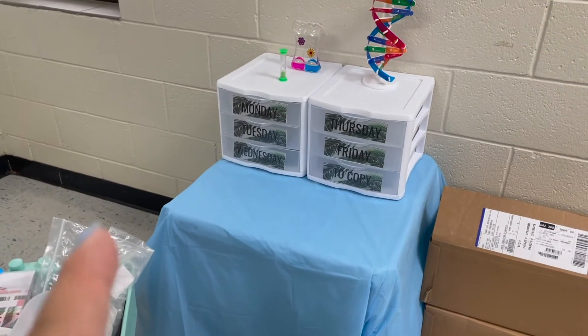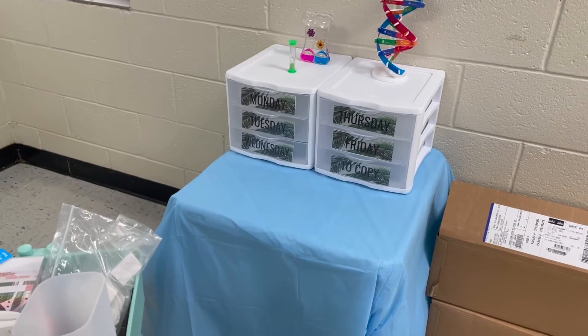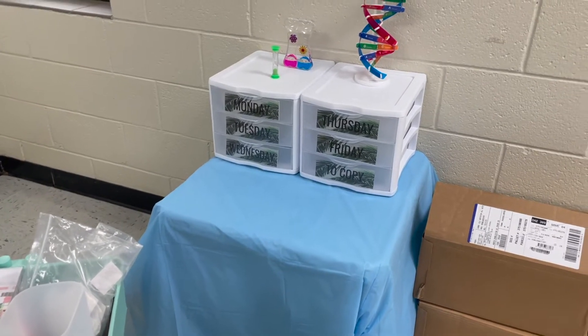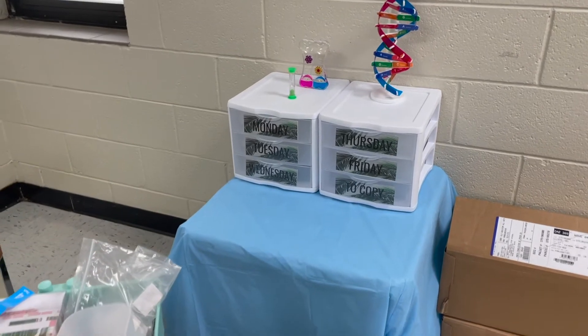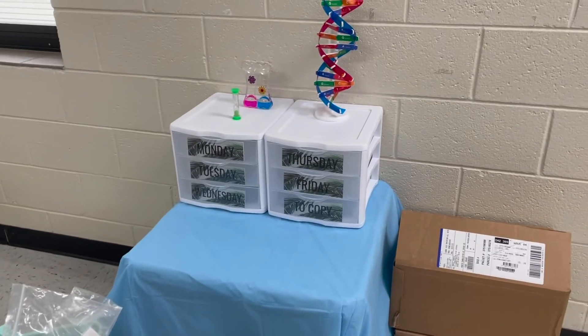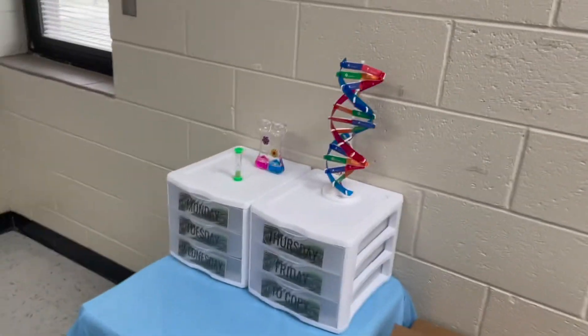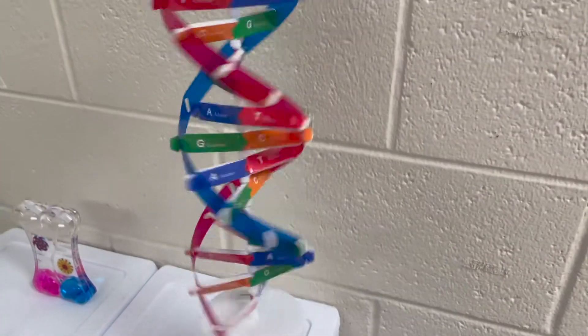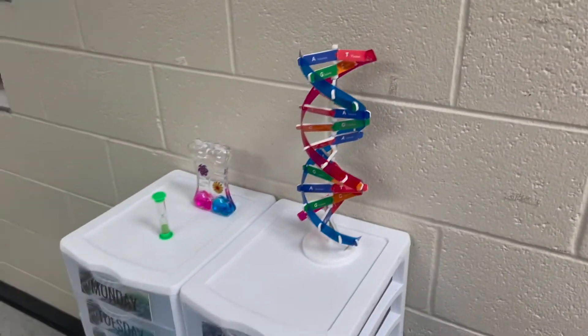This is table number one — it looks a little sad but we'll figure it out. I have a couple things hidden underneath, but really these are my Monday through Friday bins — anything I've copied will go in there. I might pull them out a little and put binders for the classes behind it, but we'll see. This is a DNA double helix I got off Amazon for about ten dollars — no instructions, so that was a fun 30-minute adventure, but it looks super cool.